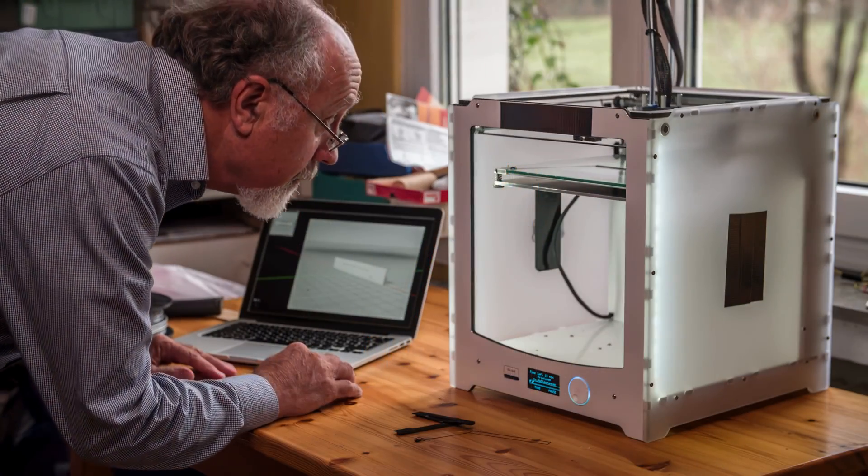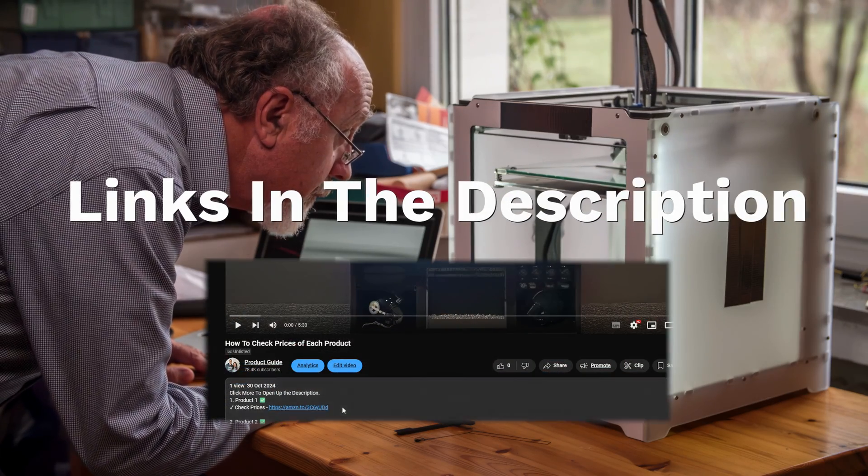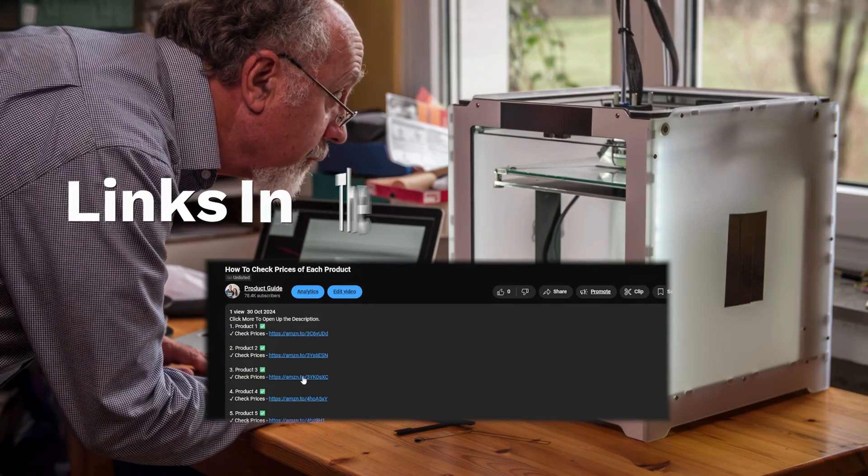If you're wanting to check prices of each of the products, check out the links in the description as I've linked to each of the products mentioned.